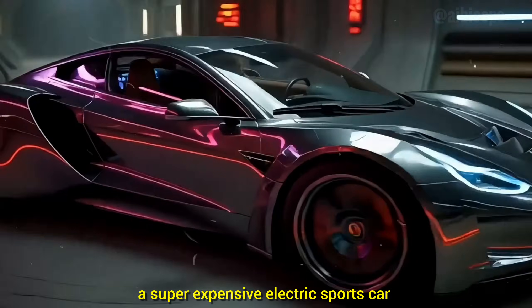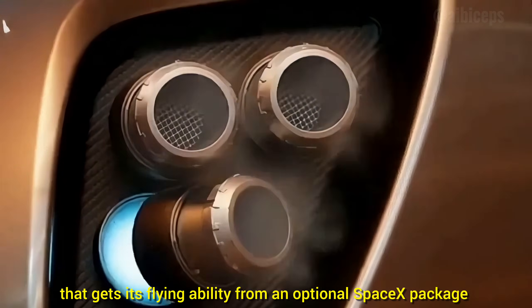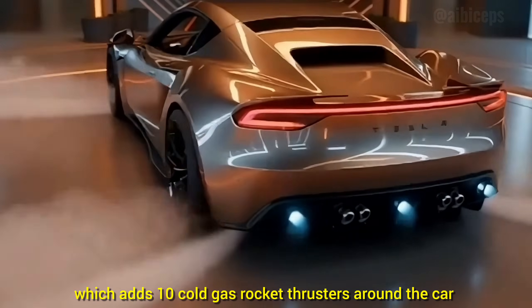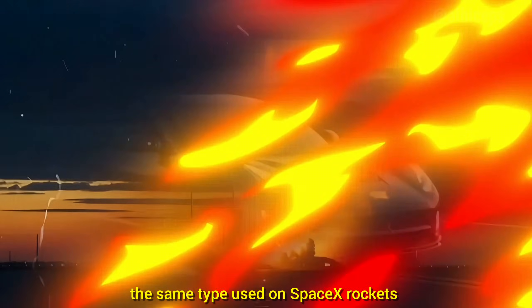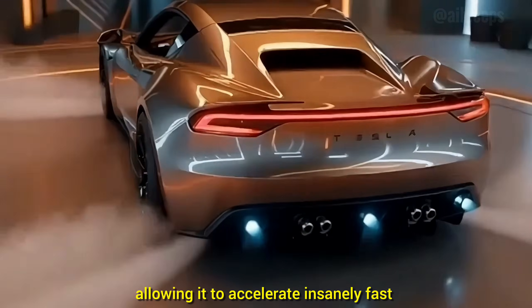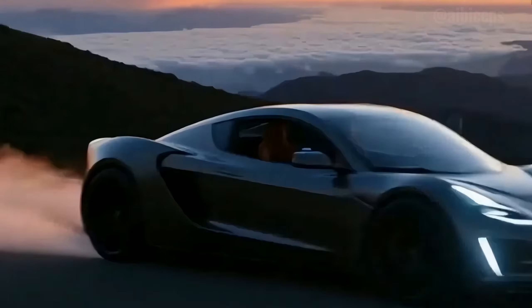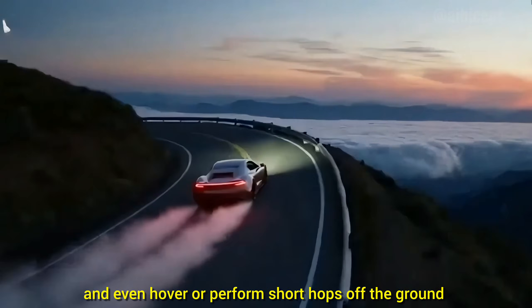A super expensive electric sports car that gets its flying ability from an optional SpaceX package, which adds 10 cold gas rocket thrusters around the car — the same type used on SpaceX rockets — allowing it to accelerate insanely fast, turn almost instantly, and even hover or perform short hops off the ground.